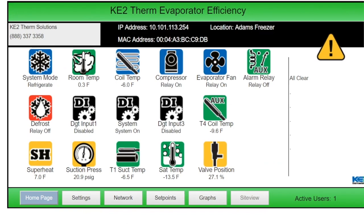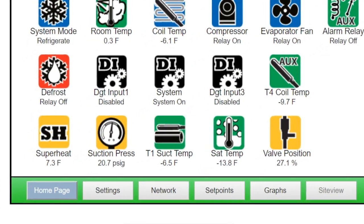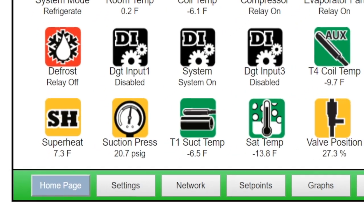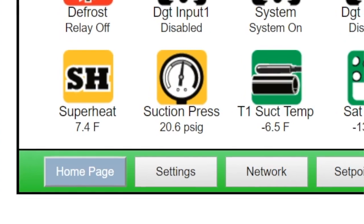With an EEV, think of the Ketotherm controller as a technician on-site 24/7 with a wrench on the valve, constantly making small adjustments to keep the superheat as accurate as possible. This also saves you time at startup or when doing maintenance, so you don't have to wait for the system to pull down to adjust superheat, and you don't have to stand in the freezer or cooler adjusting superheat. The controller does this for you.